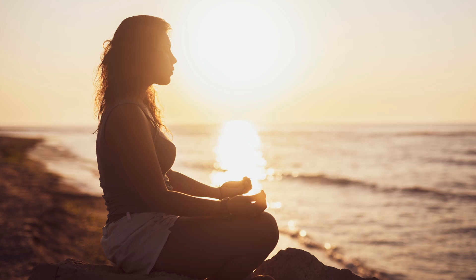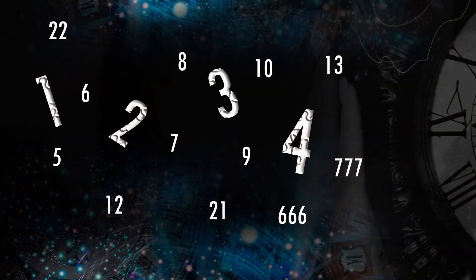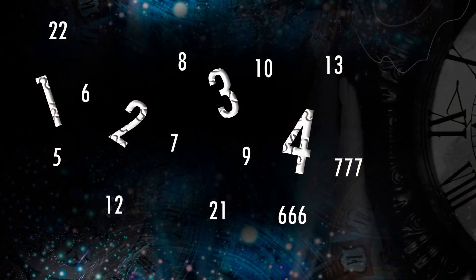Hello and welcome to this video about using numerology to manifest. If you're new to the concept of numerology, it's the belief in the mystical and divine relationship between numbers and events in the world around us. Numerology has been used for centuries to unlock the hidden meanings behind numbers, and it's a powerful tool that can help us to manifest our dreams and desires. Let's dive in and explore how we can use numerology to manifest.